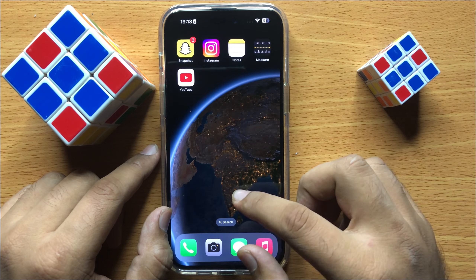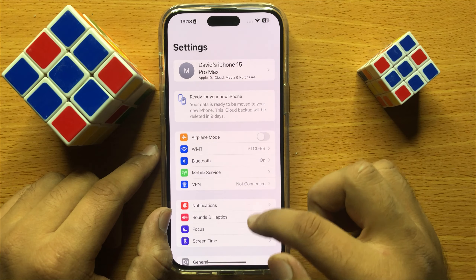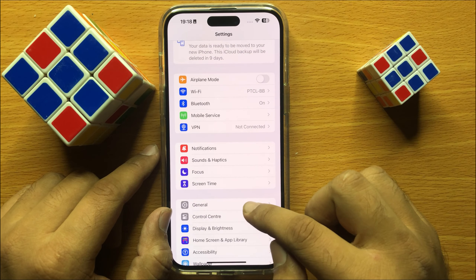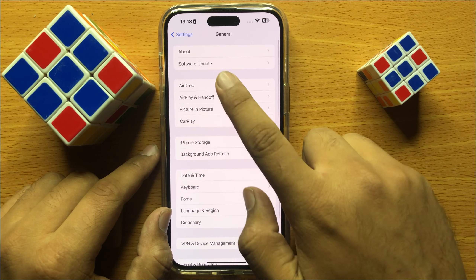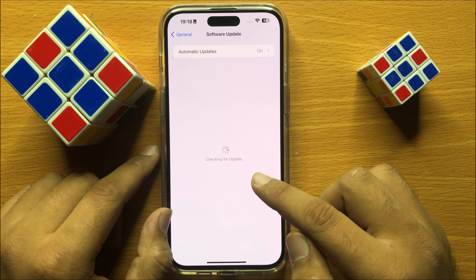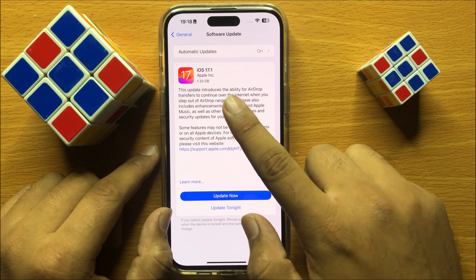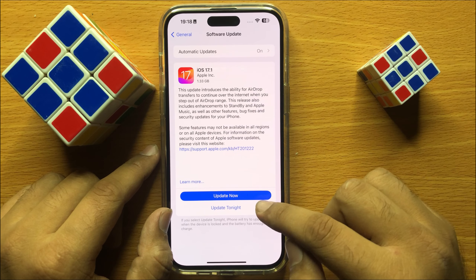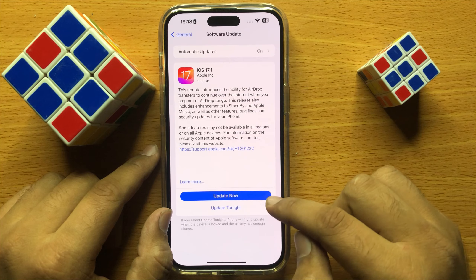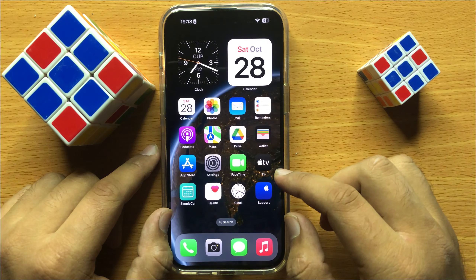First of all, open Settings. In Settings, scroll down and click on General. Then click on Software Update and check if your iOS is updated to the latest version or not. If your iOS is not updated to the latest version, first update it and after updating, restart your iPhone.